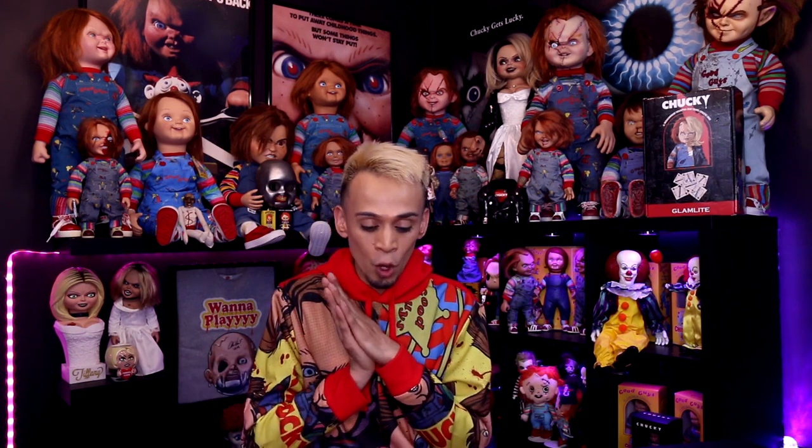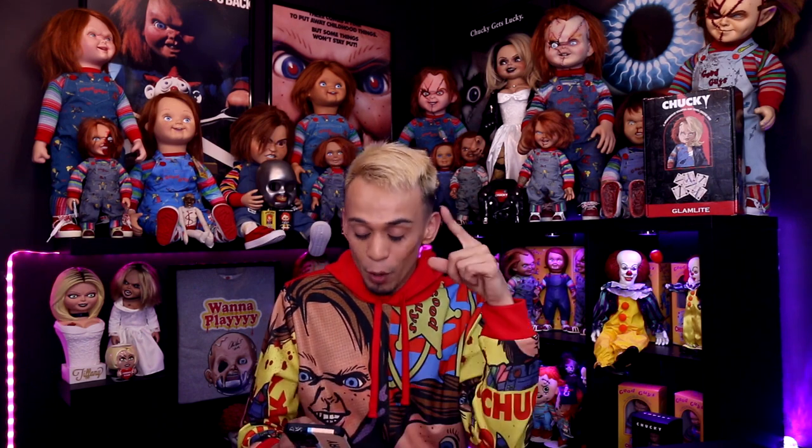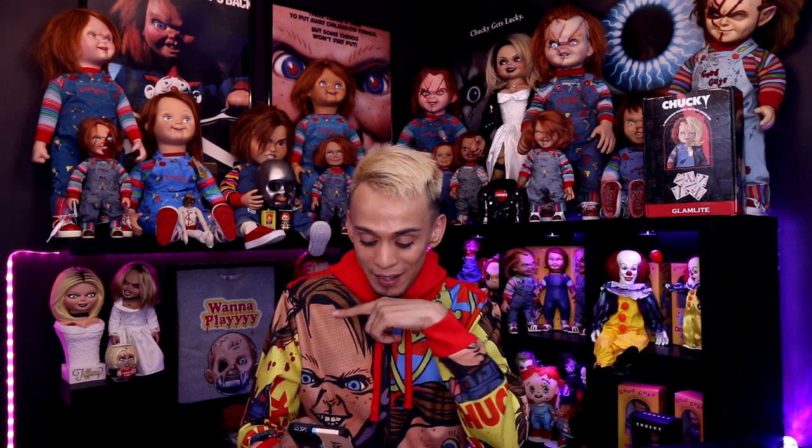So that's what we're going to be doing today — talking about one exciting item that Spirit Halloween is going to be releasing sometime this year, hopefully, which I'm pretty sure is going to be this year. But before we get into that topic and that item, let's cover something else first.